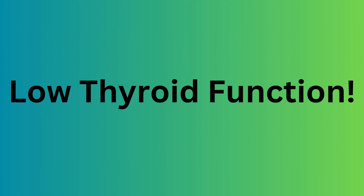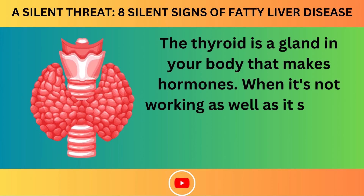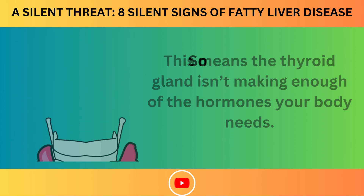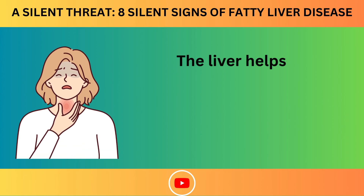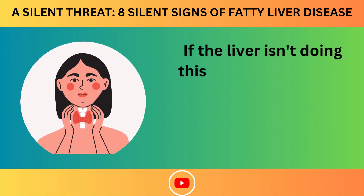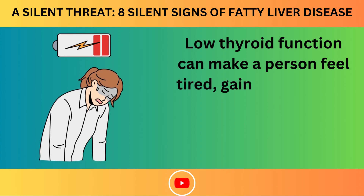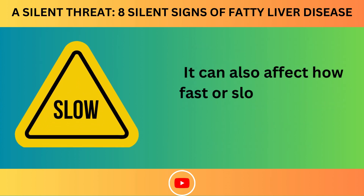Number 7: Low Thyroid Function. The thyroid is a gland in your body that makes hormones. When it's not working well, it's called low thyroid function or hypothyroidism, meaning the gland isn't making enough hormones. Sometimes, when the liver is not working properly, it can affect the thyroid. The liver helps convert a hormone called T4 into another important hormone called T3. If the liver isn't doing this conversion well, it can lead to low T3 levels, causing tiredness, weight gain, dry skin, and feeling cold even in warm temperatures.